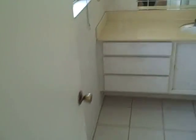Maybe the master. Got your mirror walls — or mirror closet doors rather. Inside: vanity and shower.